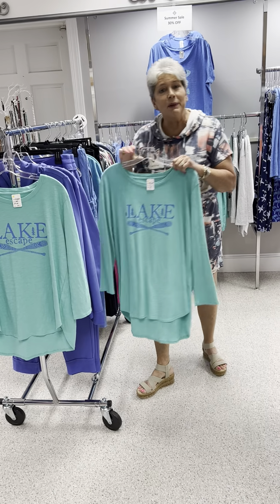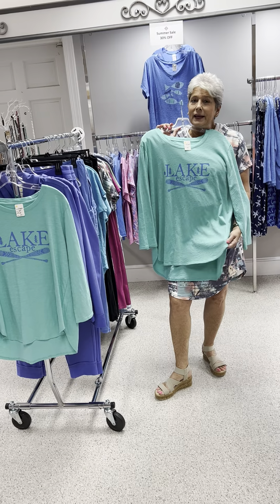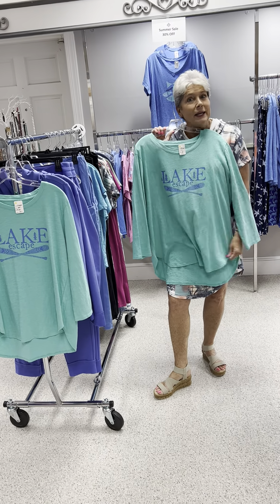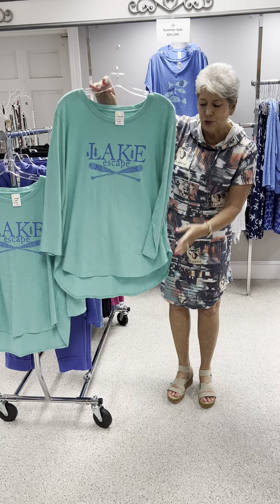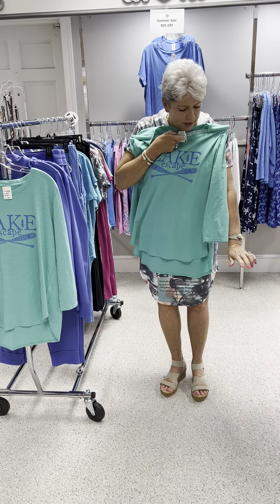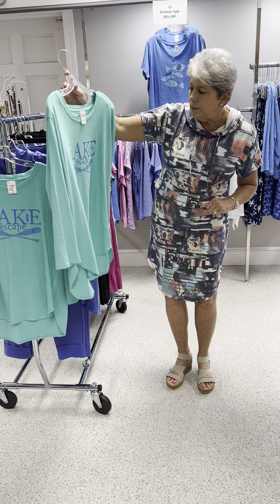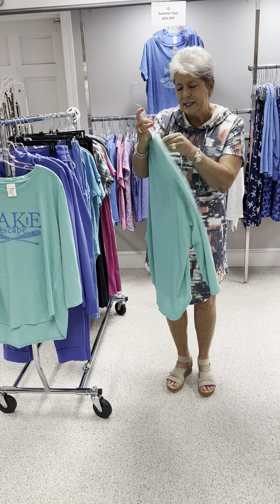The one I'm going to show you on display is this lake tee. So if you happen to have a place at the lake or you enjoy going to the lake, why not have something fun to celebrate? It has a shirttail hem and it is about a three-quarter sleeve. Really cute and a great color.